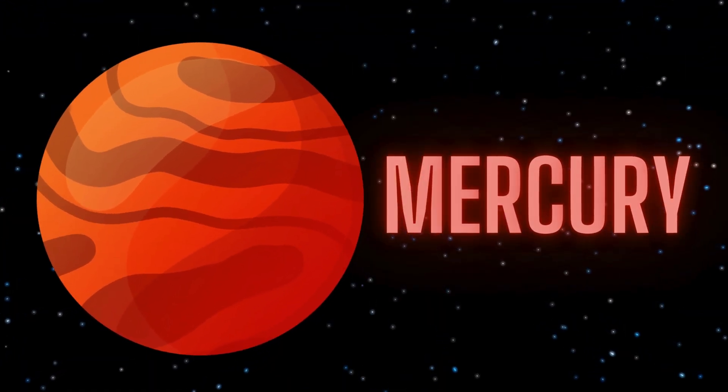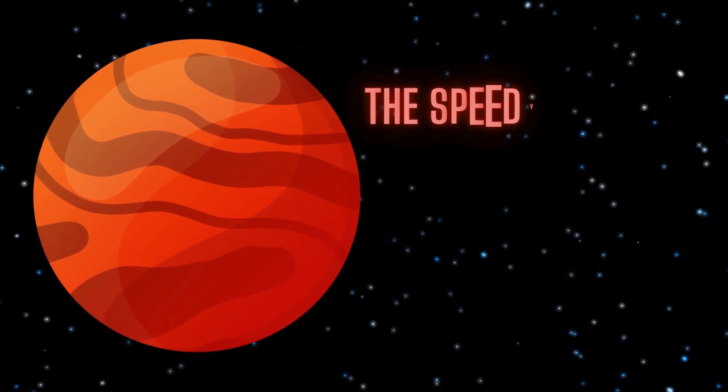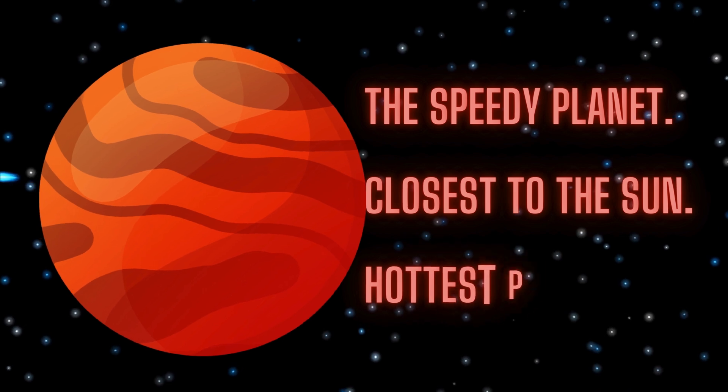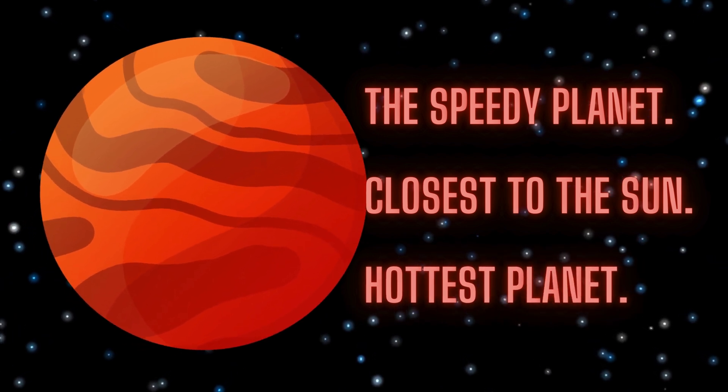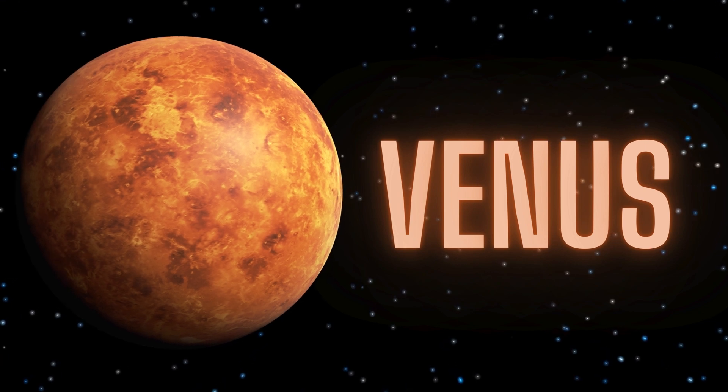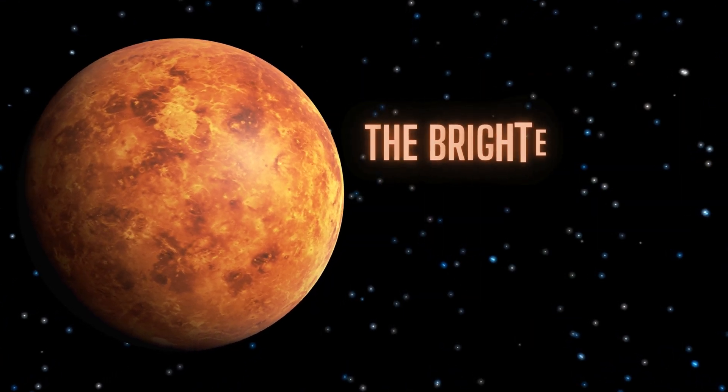The first one is Mercury, the speedy planet, closest to the sun. It's really hot. The second one is Venus, the brightest planet.